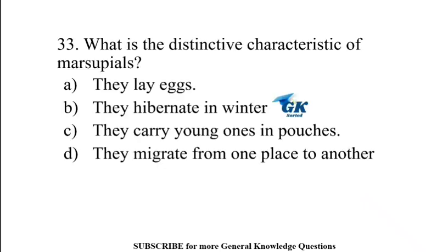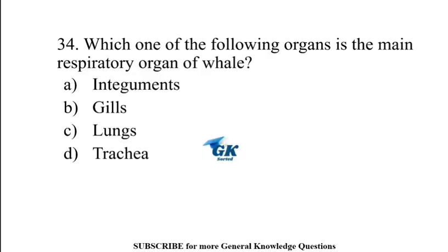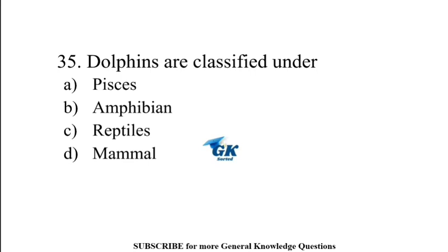What is the distinctive characteristic of marsupials? They carry young ones in pouches. Which one of the following organs is the main respiratory organ of whale? Lungs.